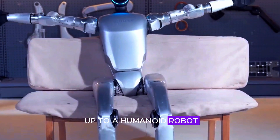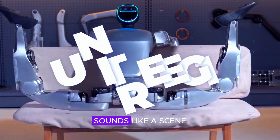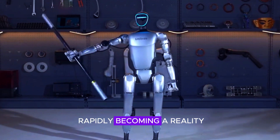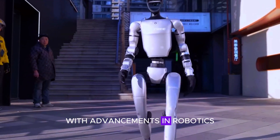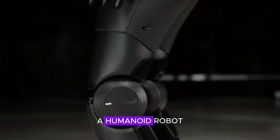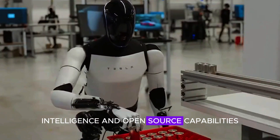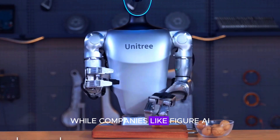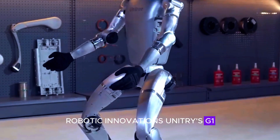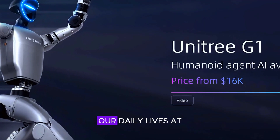The idea of waking up to a humanoid robot that not only greets you but also makes your coffee and tidies up your home sounds like a scene from a futuristic sci-fi movie. However, this vision is rapidly becoming a reality with advancements in robotics. Among the latest developments in this field is the Unitree G1, a humanoid robot that is gaining significant attention for its agility, intelligence, and open-source capabilities. While companies like Figure AI and Tesla have been making headlines with their robotic innovations, Unitree's G1 stands out as a promising step toward a future where humanoid robots could become an integral part of our daily lives.